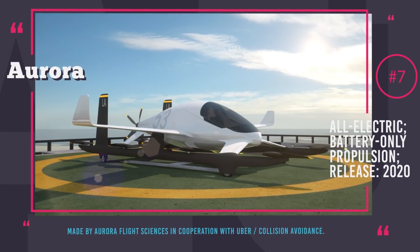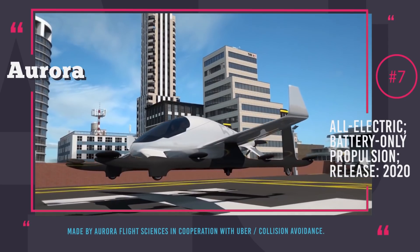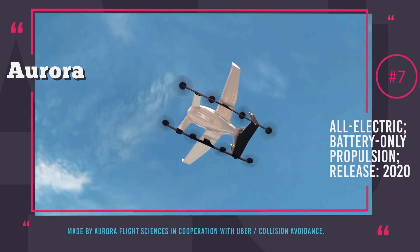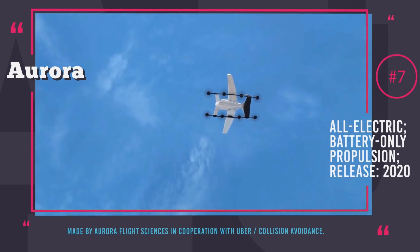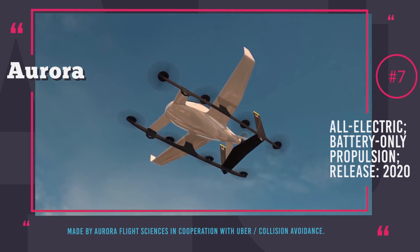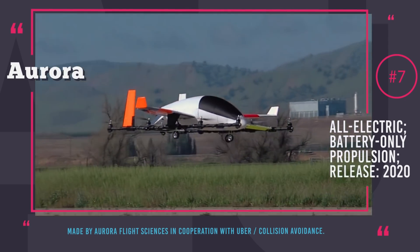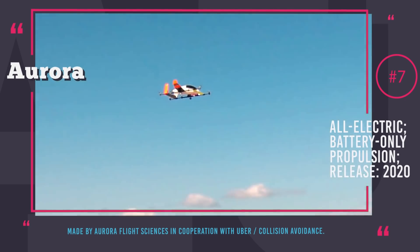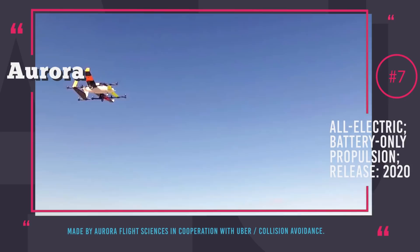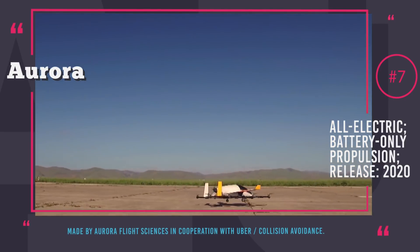Aurora. This aircraft design is the result of hard work by engineers from Aurora Flight Sciences, who are currently working with Uber to deliver the first commercial VTOL for the Uber Elevated Network. The first concept of Aurora is derived from the XV-24A X-Plane program currently run by the US Department of Defense. Uber has set high standards: it should be emission-free, produce low levels of noise, be highly reliable, and run at low costs. The preliminary goal of this partnership is to deliver 50 electric VTOLs by the end of 2020.